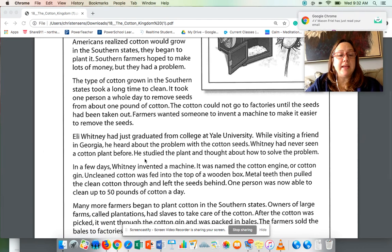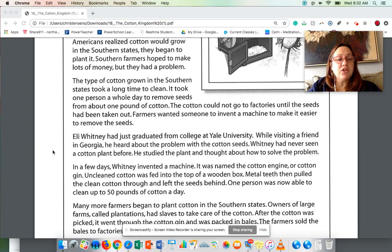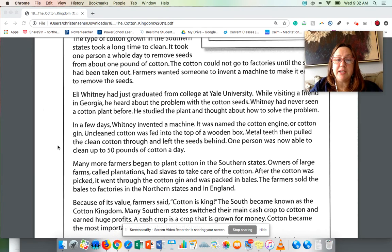Eli Whitney had graduated from college at Yale University. While visiting a friend in Georgia, he heard about the problem with the cotton seeds. Whitney had never seen a cotton plant before, so he studied the plant and thought about how to solve the problem. In a few days, Whitney invented a machine.